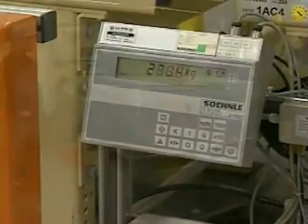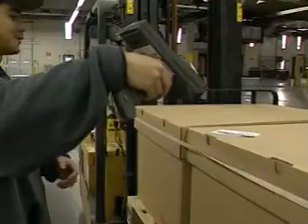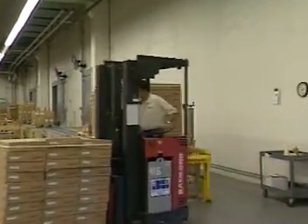It's a smart system. All product from manufacturing, as well as product received from other sites, is tracked from receiving to shipping. Computer software and control systems provide information on inventory status, which assists in production planning and customer shipping schedules.